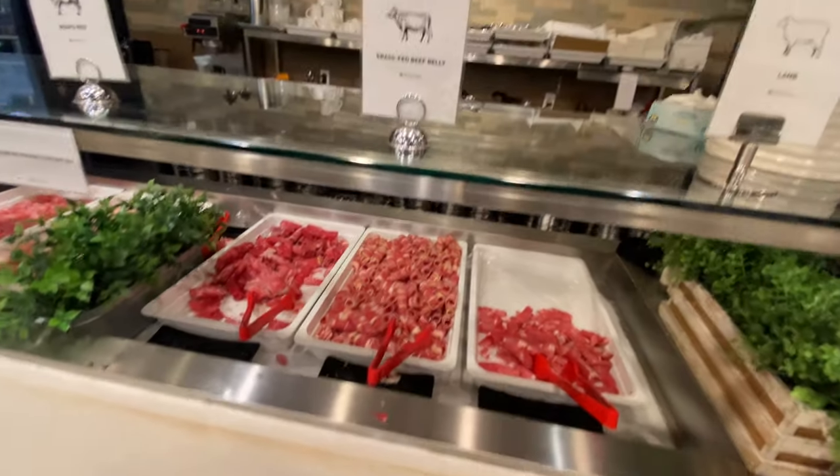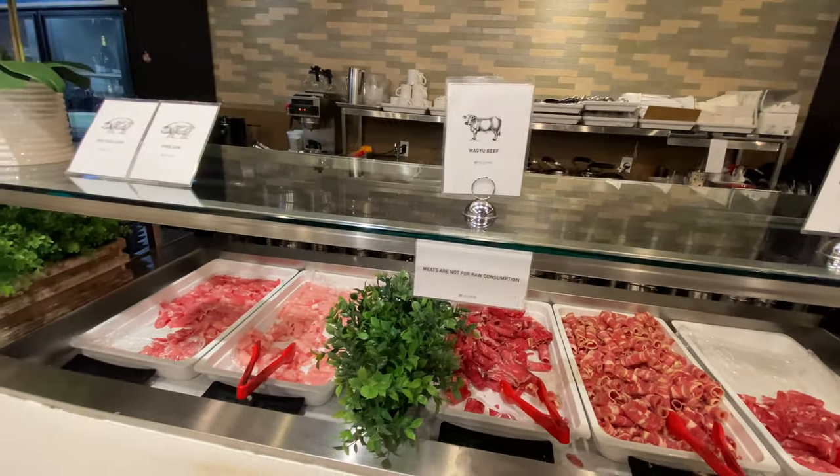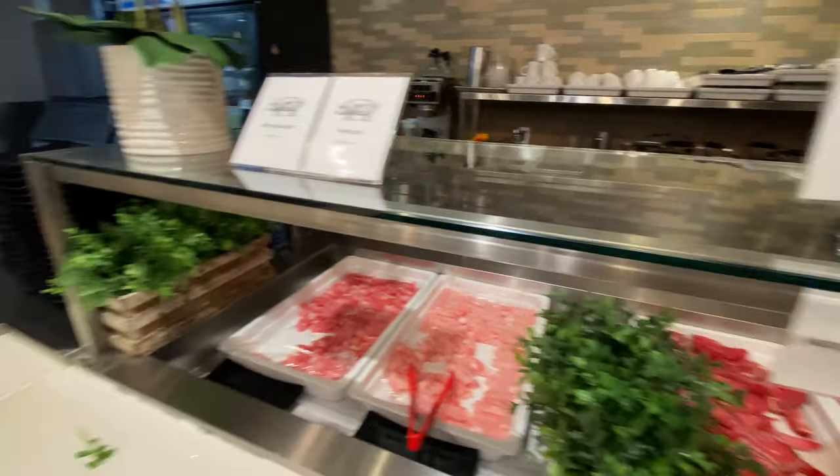We also have the beef section here for the hot pot, and they do have Wagyu beef, which is probably one of the nicer types of beef available for hot pot — so that's a plus.